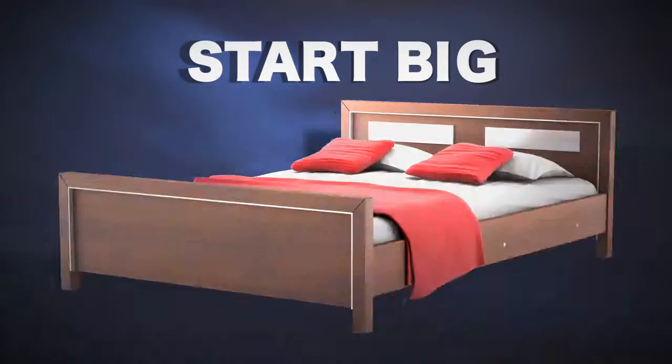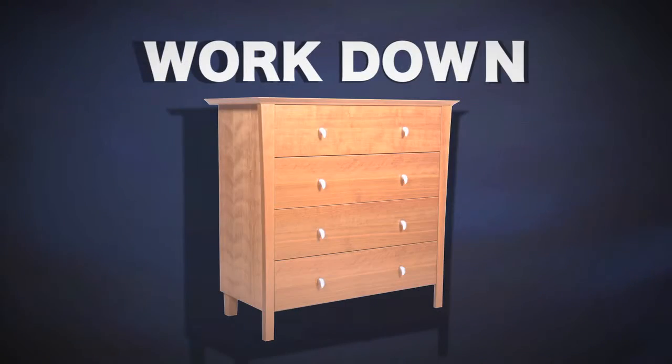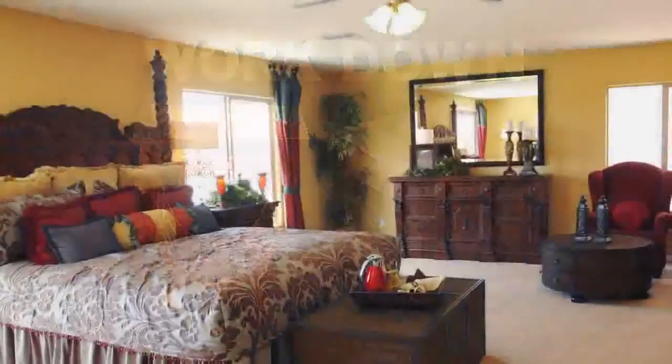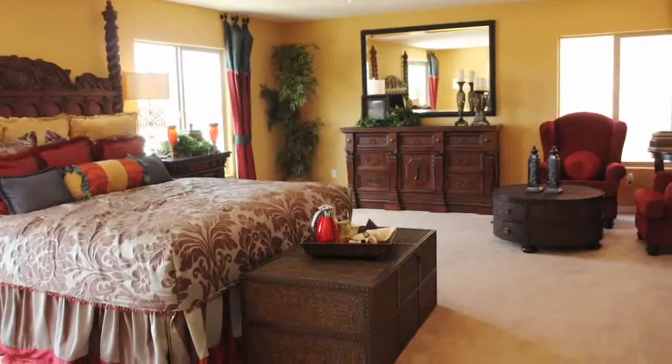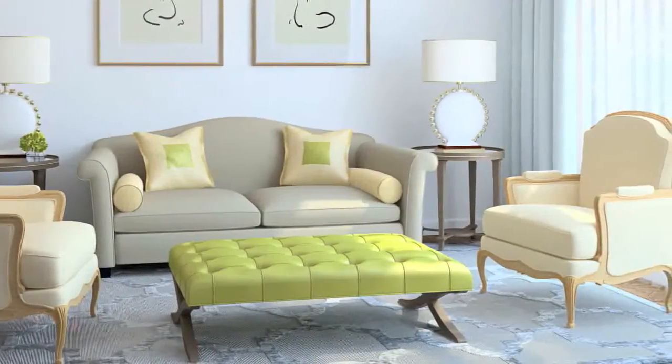New furniture can make your entire house feel brand new. Here's a tip to get you started. Start with the largest piece in the room, like a bed or sofa. Then work your way down to smaller pieces like chests, chairs, and end tables. This way you can make the best use of all the available space down to the very last detail, making your home feel like a whole new place.